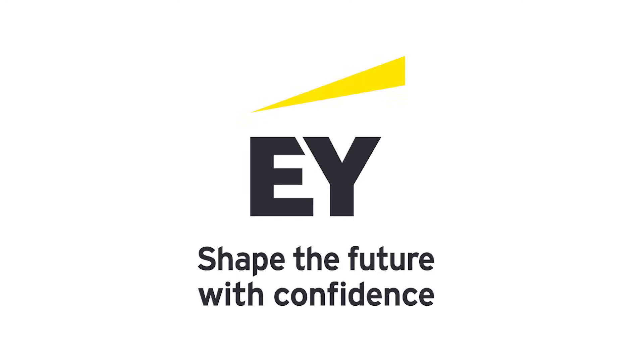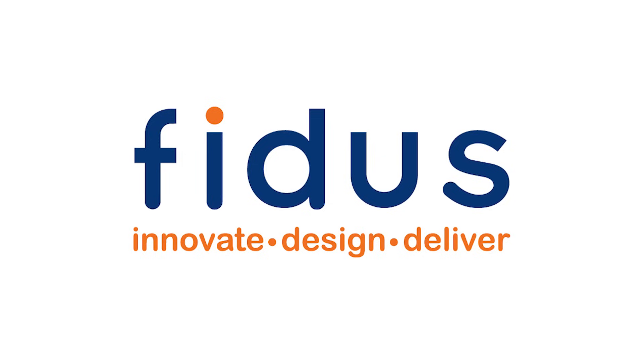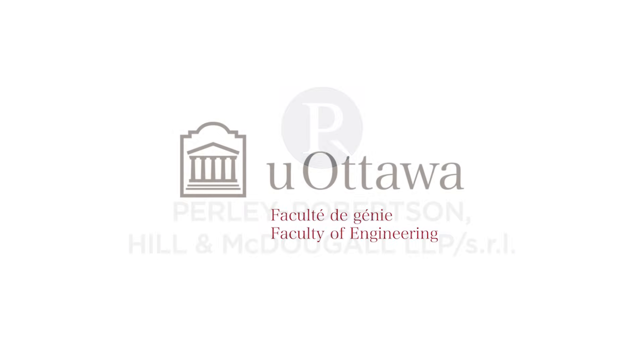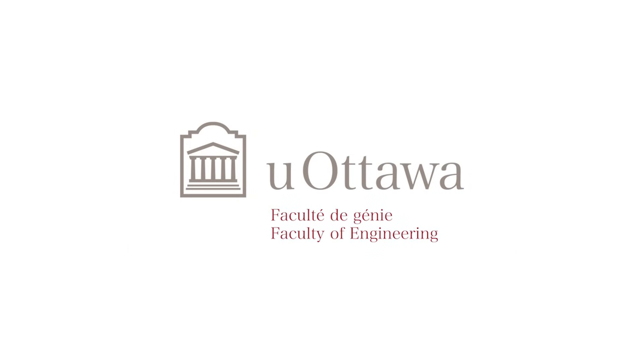Thanks to our sponsors: EY, building a better working world; FIDUS Systems, specialists in electronic product development; Pearlie Robertson-Hill & McDougall, Ottawa's long-time leader in business and technology law; and the University of Ottawa Faculty of Engineering, developing the next generation of tech talent. Thank you for watching our Tech Tuesday TechOPIA Live — a fascinating panel of experts who brought us the importance of innovation in healthcare and all that we are striving for in Ottawa in terms of healthcare and better outcomes.